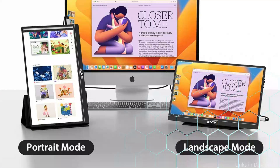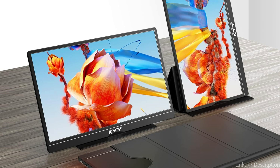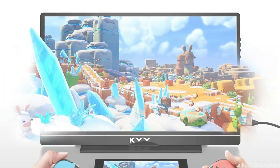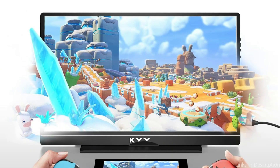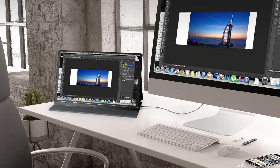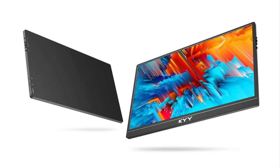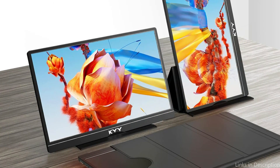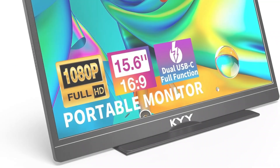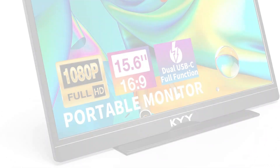The KYY Portable Travel Monitor's 15.6-inch 1920x1080 advanced IPS screen with HDR technology gives you a 178-degree wider viewing angle, restores sharper and more vibrant images, and provides a more seamless immersive visual experience. Its 0.3-inch ultra-slim frame and 1.58-pound lightweight make it convenient for on-the-go use. Those who must regularly move between various work locations may find this especially helpful. You can quickly change settings and customize your viewing experience using the monitor's user-friendly interface.